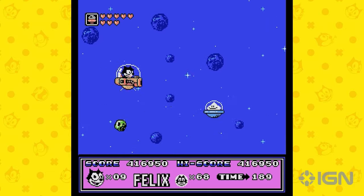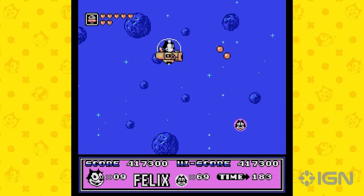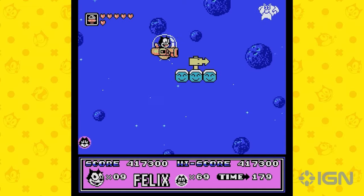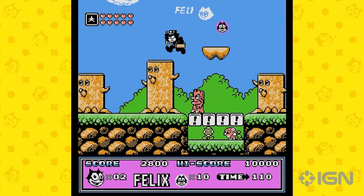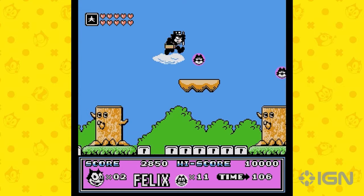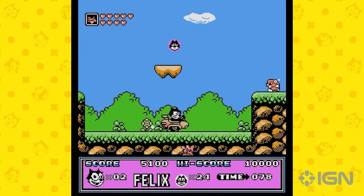The Game Boy port — a step back. Before we get too carried away with the NES game's charm, let's talk about the Game Boy version included in the collection. To be blunt, it's a shadow of its NES counterpart. What was once a vibrant and engaging experience is somewhat lost in translation due to the Game Boy's limitations. It's a reminder of how far we've come in terms of gaming hardware and what developers had to contend with back in the day.